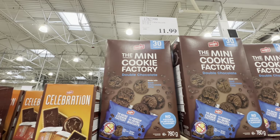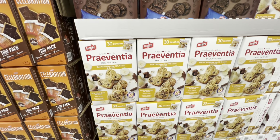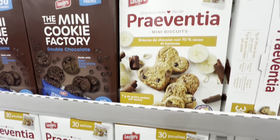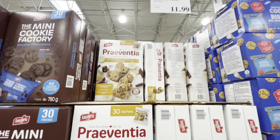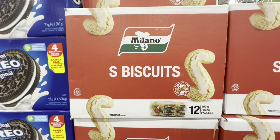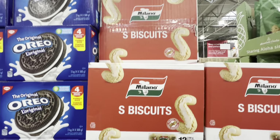The mini cookie factory — you get 30 in a pack, school safe, peanut free, for $11.99. Similarly, there's another option with 30 in a pack in dark chocolate, cocoa and banana flavor, also $11.99, school safe and peanut free. The Milano cookies — you get 12 packs, also peanut free, marked down to $14.97 and they are being discontinued.